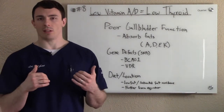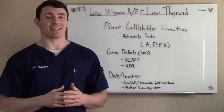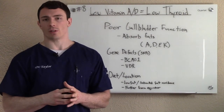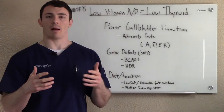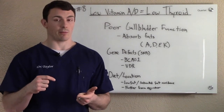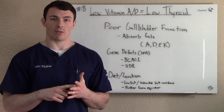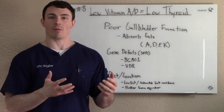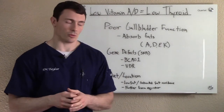So what are the ways that you can have decreased vitamin A and vitamin D? The first way is through poor gallbladder function. There's lots of things that can affect your gallbladder — diet is huge, especially in America with how bad our diets are. What the gallbladder does is it produces bile, and bile is needed for fat absorption. Fat-soluble vitamins are A, D, E, and K. So obviously A and D are the ones we're looking at here. If you have decreased gallbladder function, you're not going to be able to absorb fats like you're supposed to, and you're not going to be able to absorb vitamin A and vitamin D like you're supposed to.